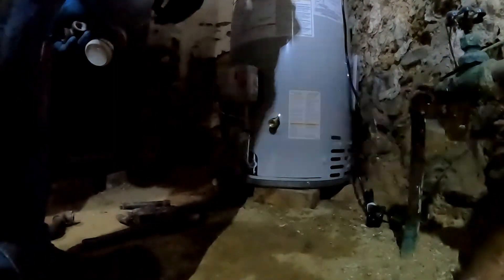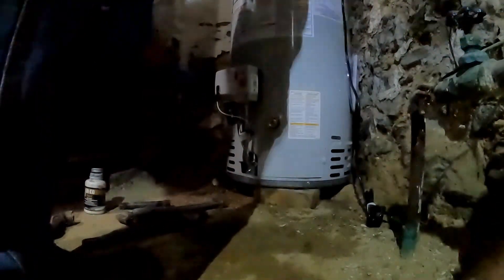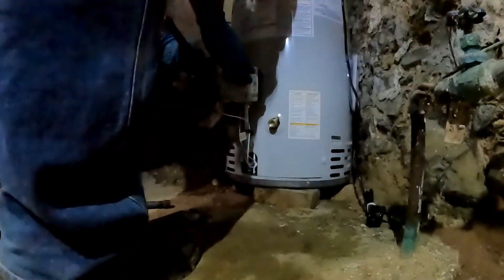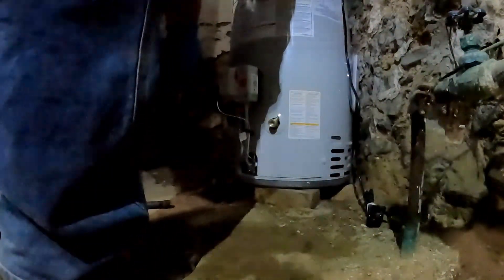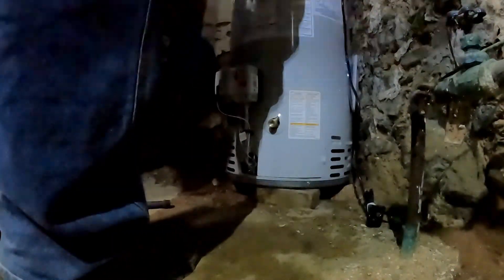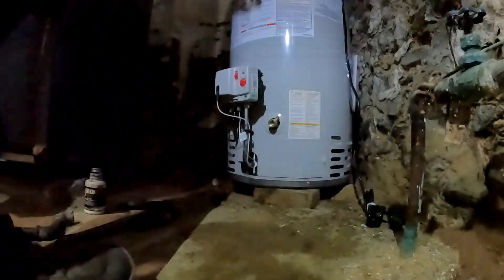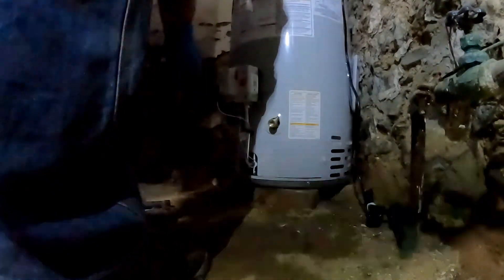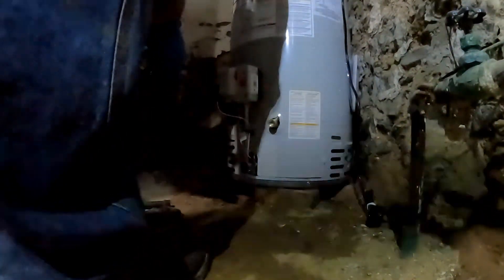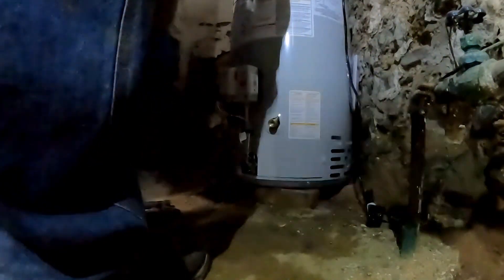We've got the new water heater set. I'm connecting the gas, redoing the third leg as you can see. The controls are made in Mexico — Bradford White makes a bigger wrench connection on the gas valve so you can grip it.